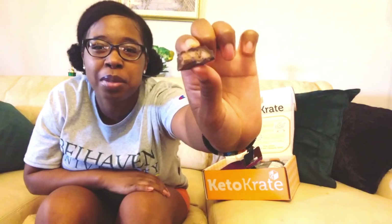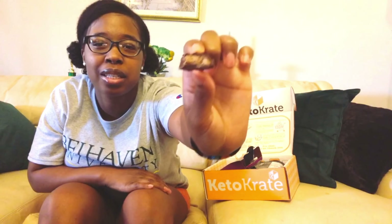I had planned on biting into the second piece halfway to show y'all what it looks like on the inside, but it was really good so I just ate it. The hazelnut flavor is not too overpowering — it's a great blend of chocolate and hazelnut.